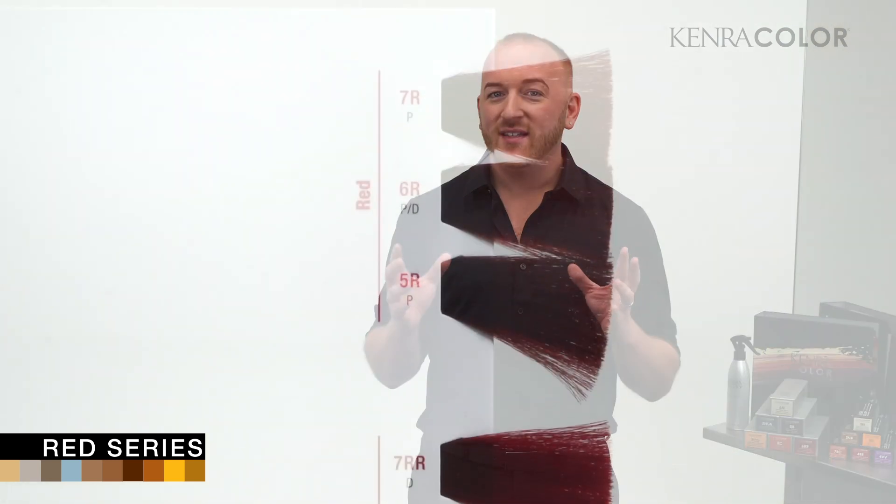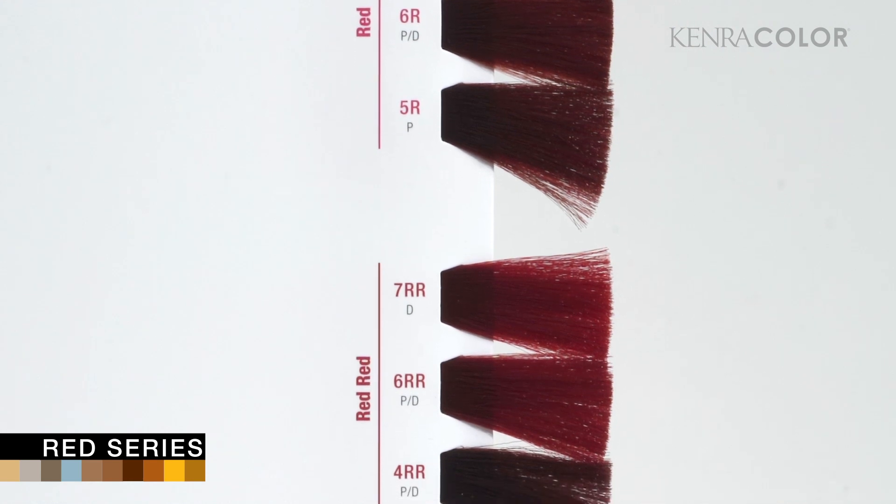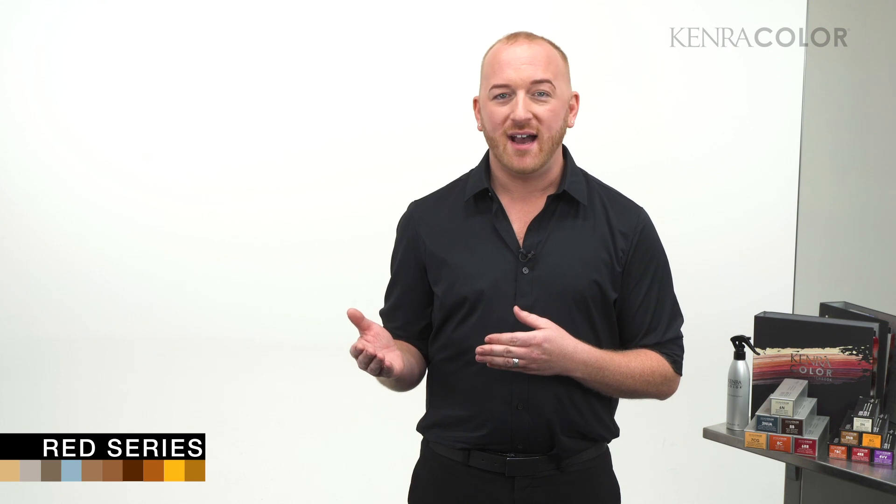The most common ask from a red-haired client usually pertains to vibrancy and longevity. Kenra's Red series is highly pigmented, and the Double Reds — the RR series — actually contains a combination of both direct and indirect dyes, so you not only get an internal saturation of color at the cortex layer, but you also get that extra kick of vibrancy and longevity on the cuticle.